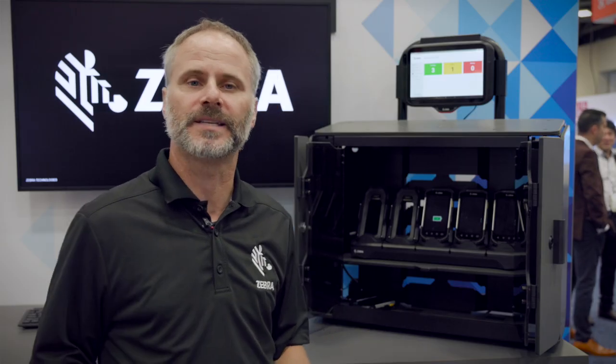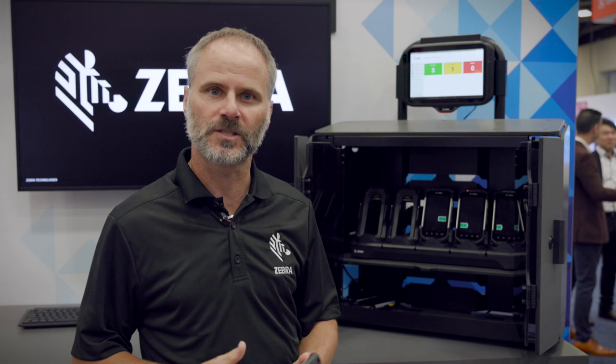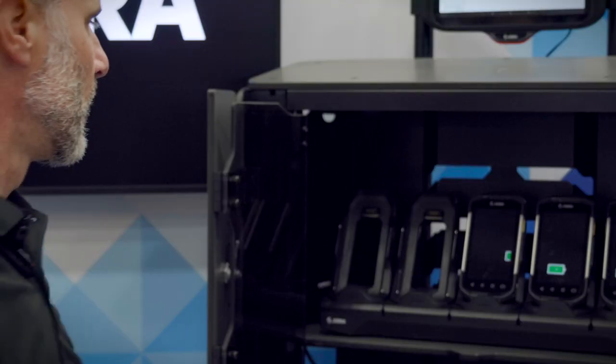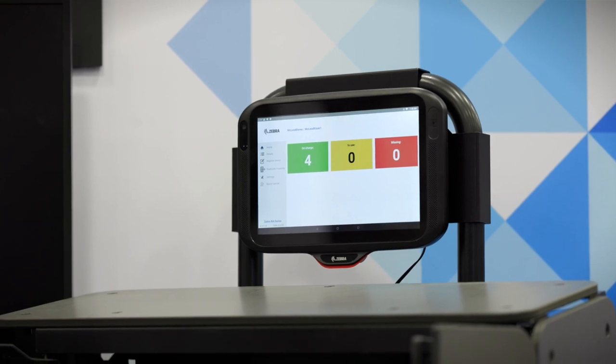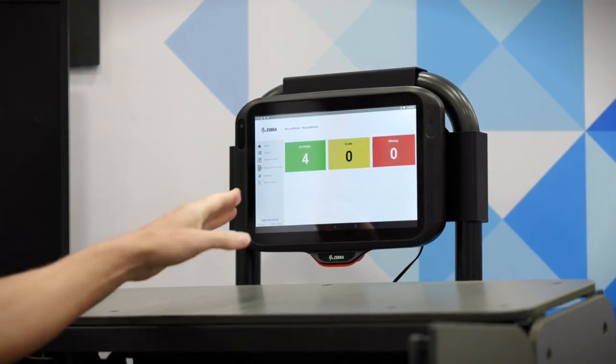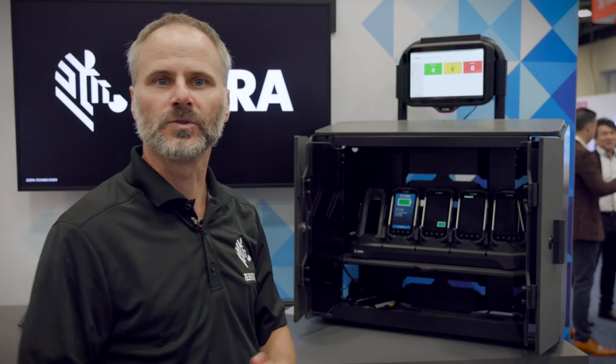What I do now is I go about my day, I do my job. When I'm finished with this, I come back to the cabinet and plug it back in. The access management system automatically logs me out as a user, puts that device back on charge and shows zero devices in use, zero devices missing.